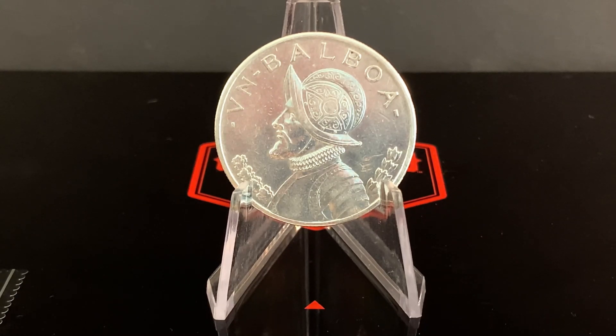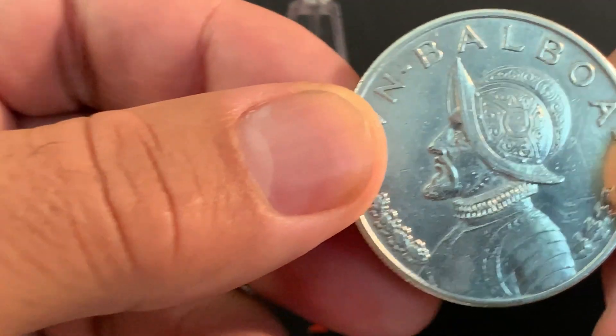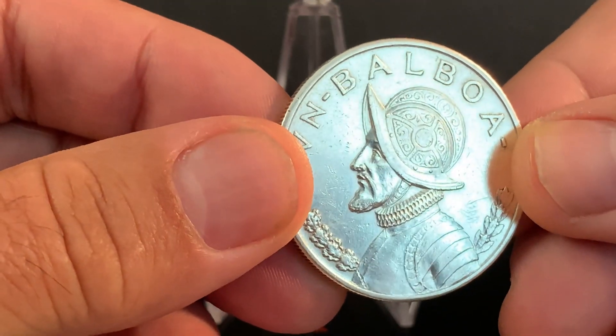They were pretty much meant to be the same size as the American silver dollars. After America's decision to go copper-nickel clad coinage in 1965, Panama went ahead and changed the composition of its silver coins to the same non-silver standard in 1966. But this one is 90% silver and it is gorgeous.